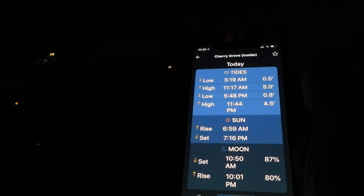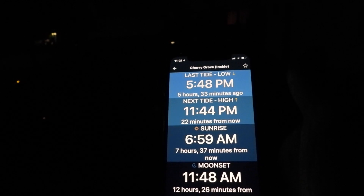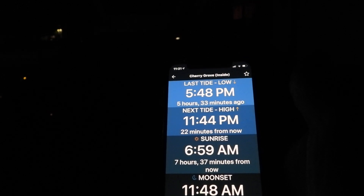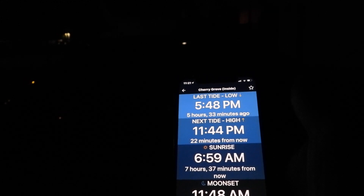I wanted to go back to the Tide app. Tides Near Me is the app that I use. This is refreshed, so it shows that the moon set is 12 hours and 26 minutes from now. The sun rises 7 hours and 37 minutes from now. Keep in mind that the sun will be approaching from that direction.